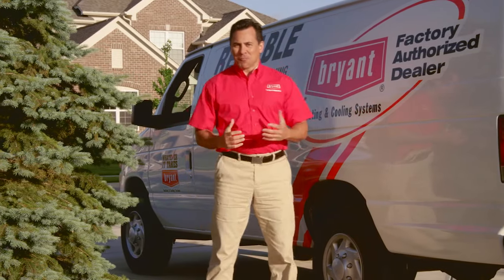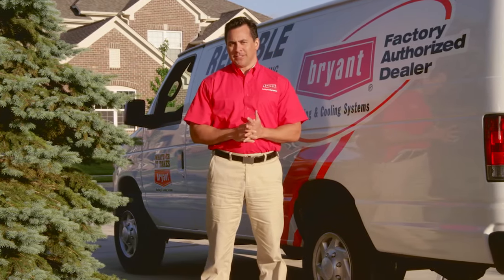Hey, I'm Joey. The folks at Bryant asked me if I could take a few moments to talk to you about Bryant Evolution products and how the Evolution system makes a serious difference when it comes to home comfort and stretching your energy dollars.